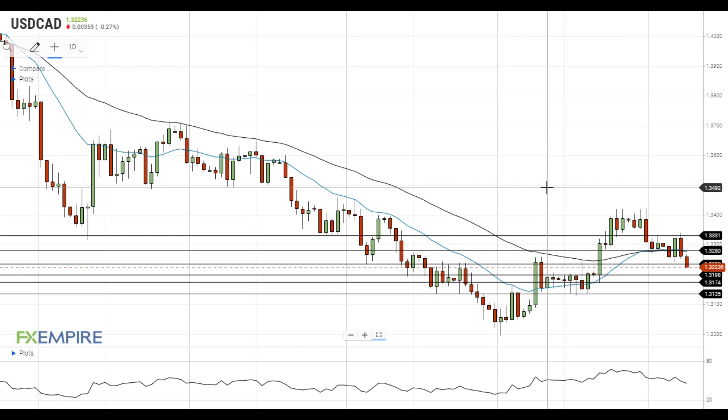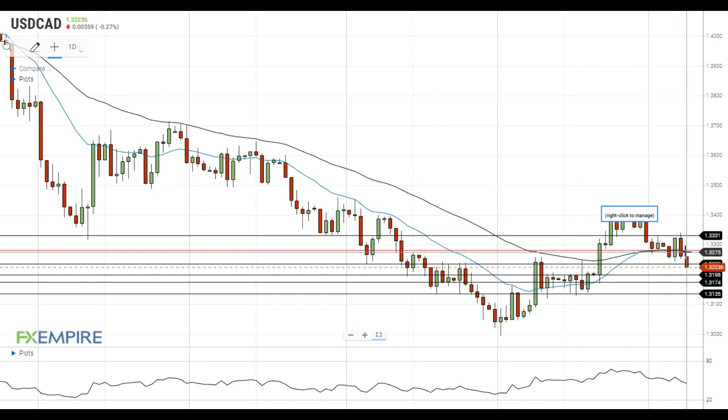Hi, this is Vlad from FXEmpire. The pair managed to settle below the 50 EMA at 1.3280 and is testing the next support level at 1.3235. In case the pair manages to settle below this level,